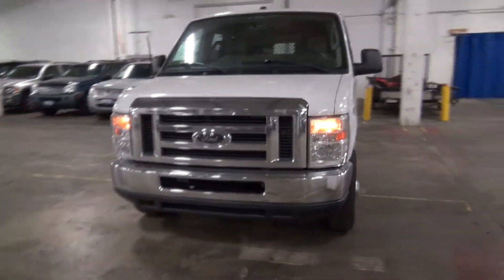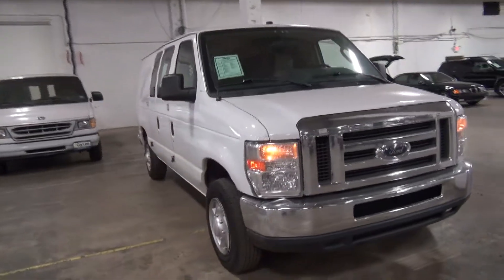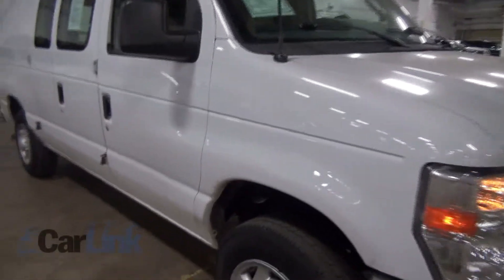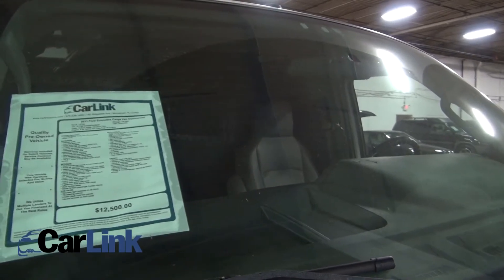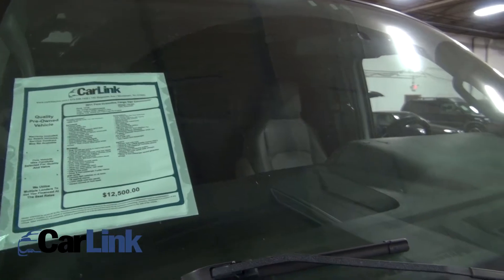2011 Ford cargo van — these are getting harder and harder to find because Ford stopped making this series. A lot of people don't want to go to the Transit, and I don't blame them. This is a commercial one with 128,000 miles, currently priced at $12,500, and it has the 4.6 V8 in there.